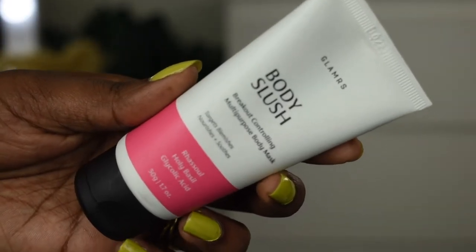I'm also not sure about the brown-spot-minimizing or hair regrowth-reducing claims — I'd need to try it for a month or two before commenting on those. As of now, it works as a nice body moisturizer, nothing more. The final product is the Body Slush Breakout Controlling Multi-Purpose Body Mask, which targets blemishes and nourishes and soothes skin. It contains rasoul clay, holy basil, and glycolic acid.